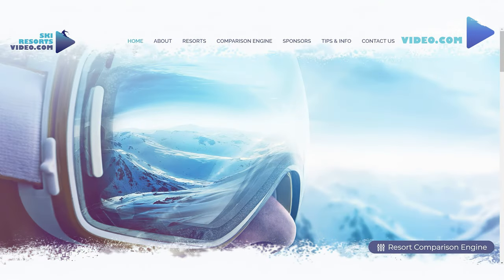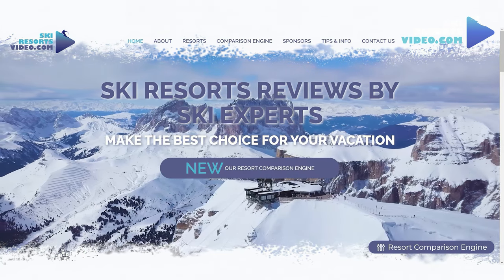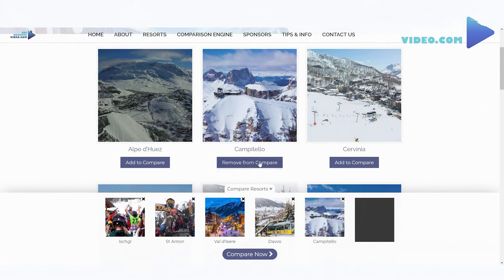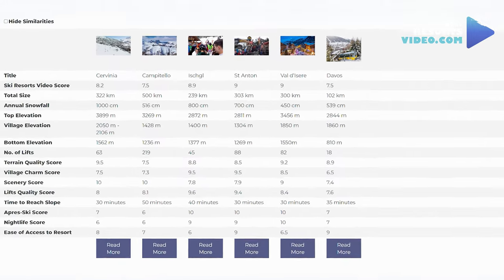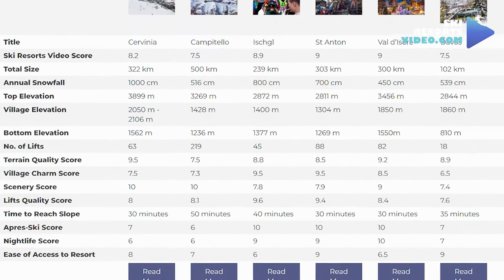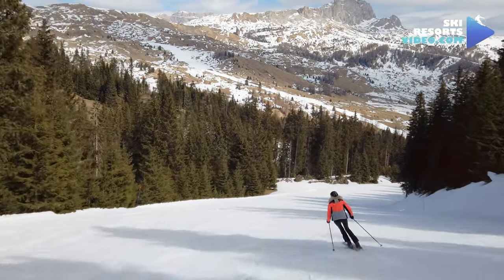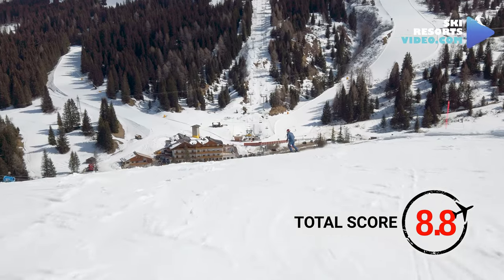If you want to compare Alta Badia to other ski resorts, please visit our website at www.skiresortsvideo.com/comparison, linked in the description. Use our comparison engine for a side-by-side overview of 15 essential criteria of up to 6 ski resorts simultaneously. The ski resorts video total score for Corvara is 8.8.